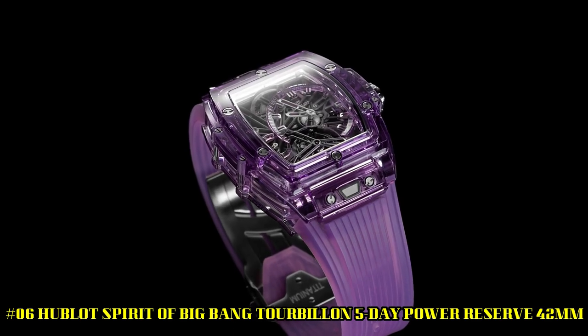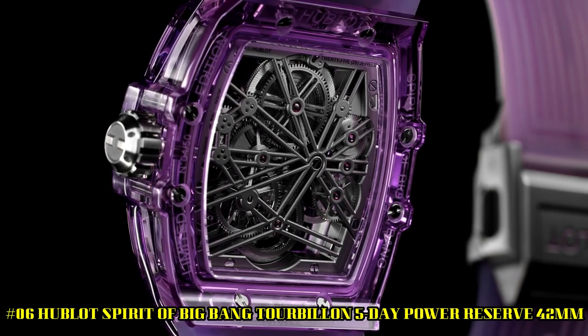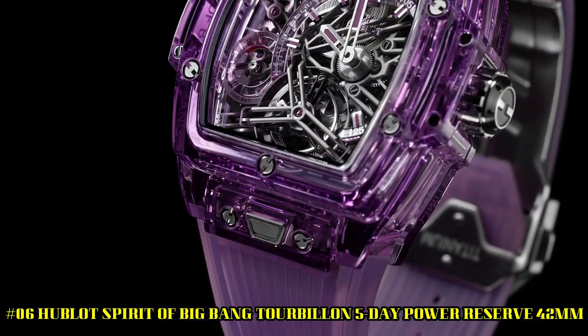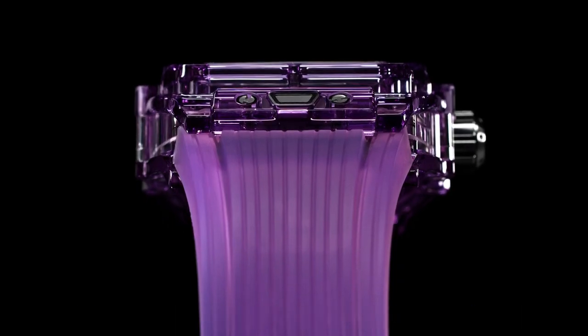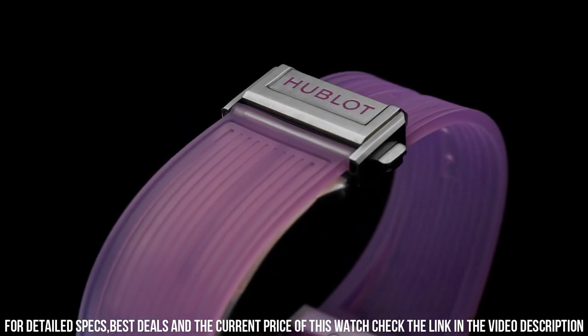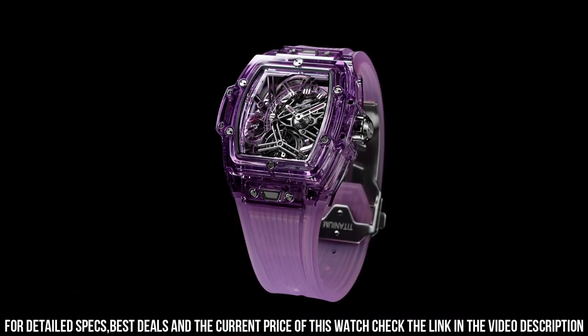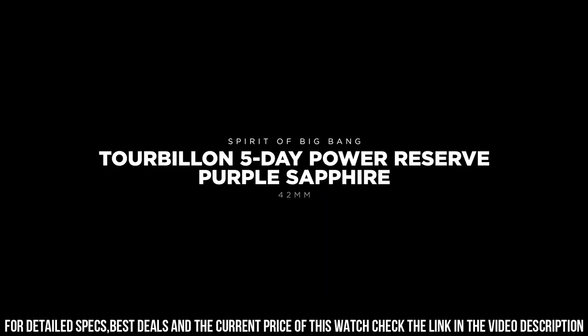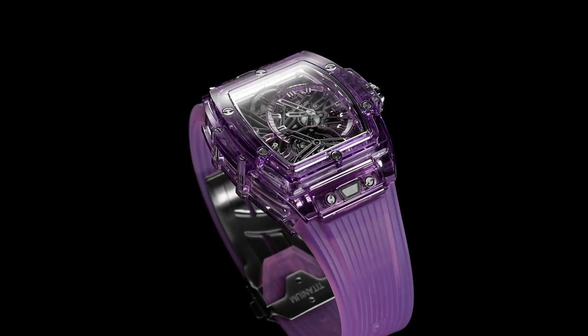Number 6: Hublot Spirit of Big Bang Tourbillon 5 Day Power Reserve, 42mm, reference 645JM0120RT. Case size: 42mm. Case: Polished Purple Sapphire Crystal. Bezel: Polished Purple Sapphire Crystal. Water resistance: 30m or 3 ATM. Crystal: Sapphire with anti-reflective treatment. Dial: Sapphire Crystal.